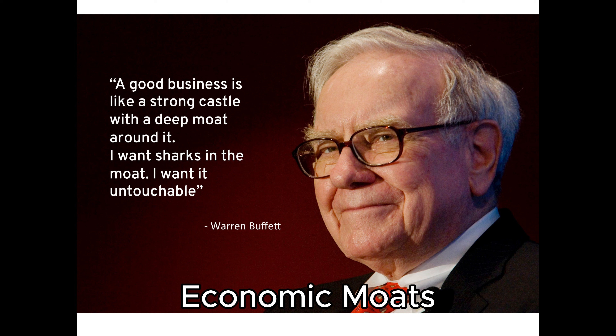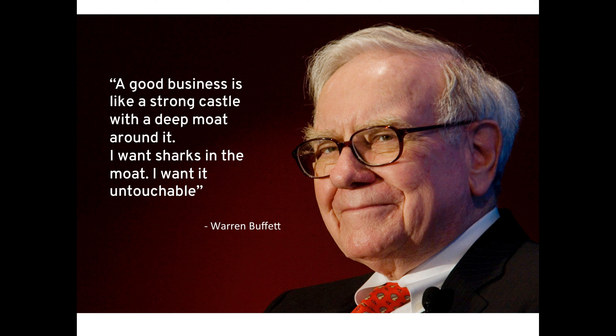2. Economic Moats. Buffett looks for businesses with a sustainable competitive advantage, often referred to as an economic moat. This could be in the form of a strong brand, cost advantages, network effects, or regulatory advantages that protect the company from competition.